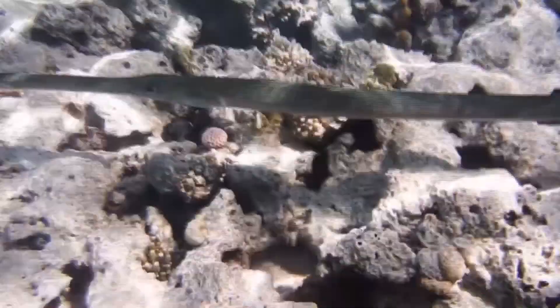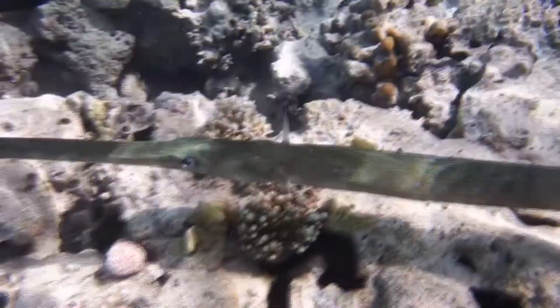They don't have the long snout or tail filament when they hatch at about 6mm in length. Once they double this size, their nose is growing. After nearly doubling again at 22mm long, the filament has appeared. It's unknown how long this process takes, or how long they live in the wild.